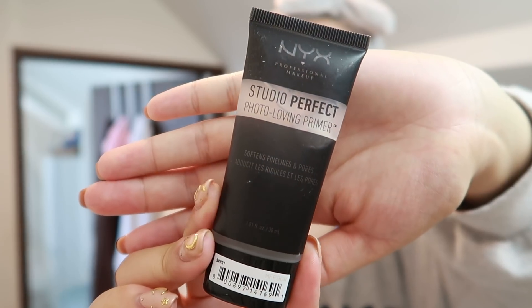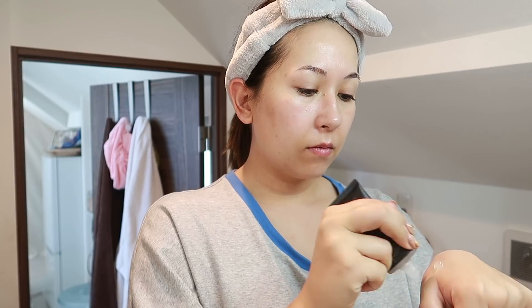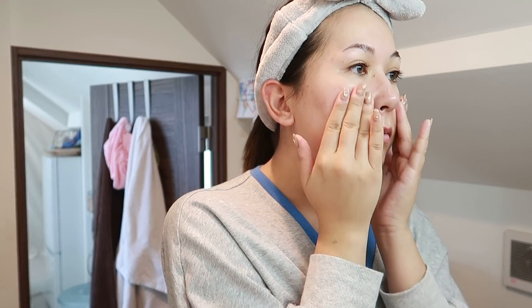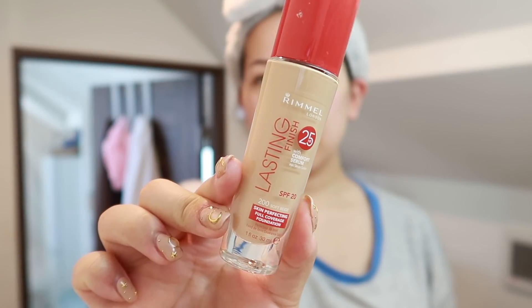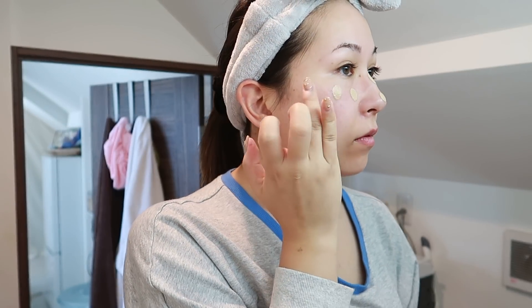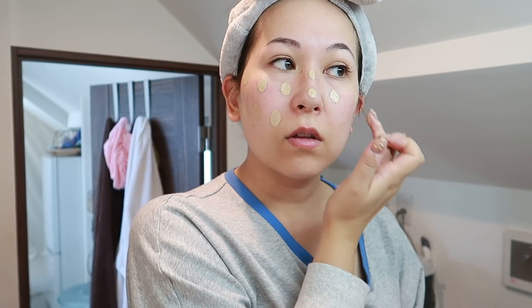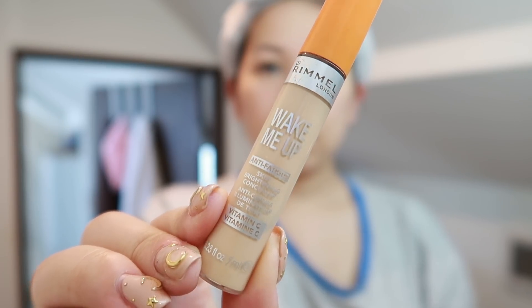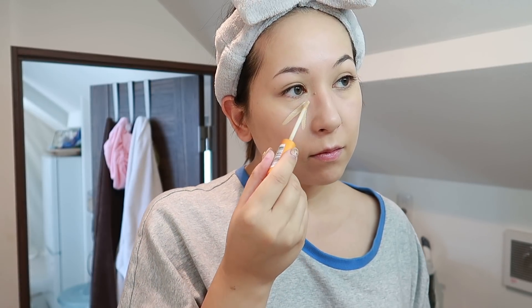Onto the makeup. First I'm going to go in with the NYX Studio Perfect Primer — this is a silicone-based primer and it just fills in your pores and makes your skin look super smooth. For my foundation I'm going to use the Rimmel London Lasting Finish Foundation — just one pump. I think this is my second or third bottle, I love it so much. I just dot that all over my face and then blend it in with my fingers.